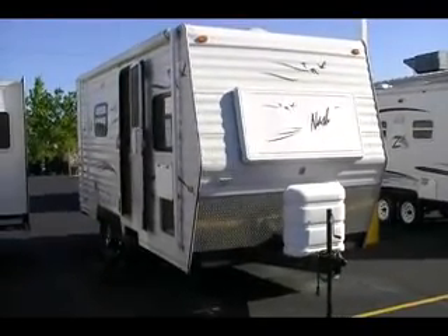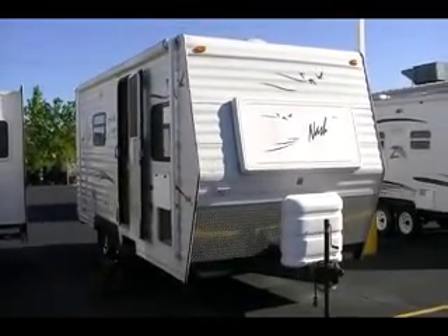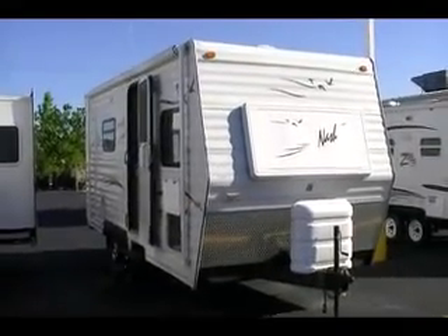Good afternoon. Welcome to Paul Sherry RVs in Piqua, Ohio. You can reach us at 800-678-4188 and online at paulsherryrvs.com.